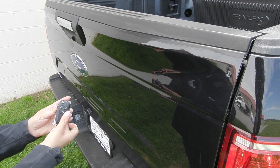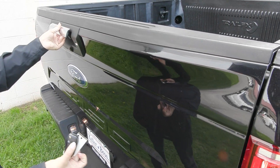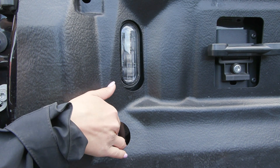This F-150 is equipped with a remote start system. You also have the locking tailgate in the back, and in the bed of the truck you have the bed liner as well. You do have the LED box lighting with your button right in here.